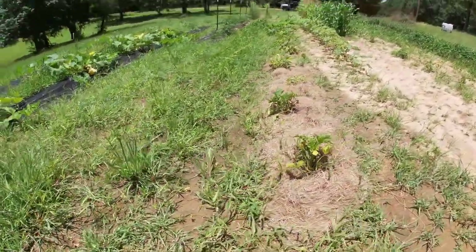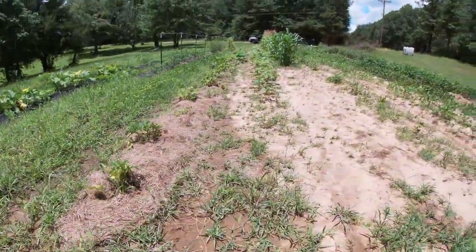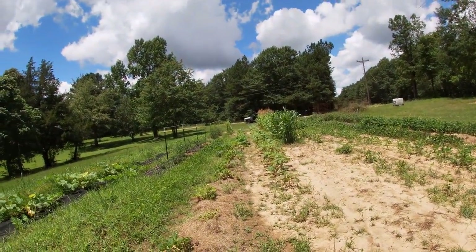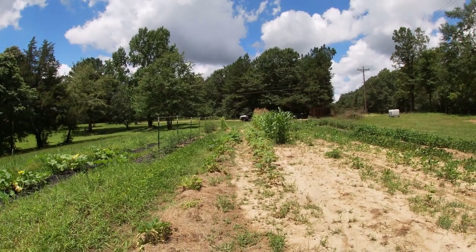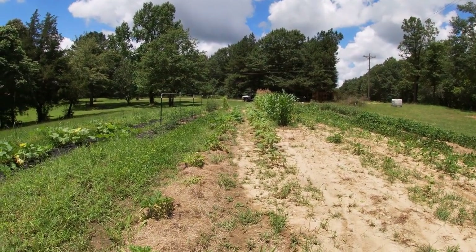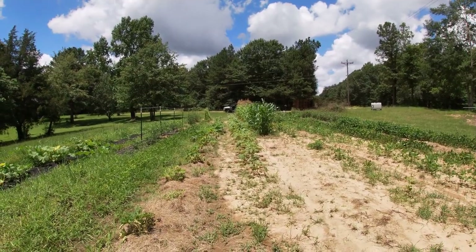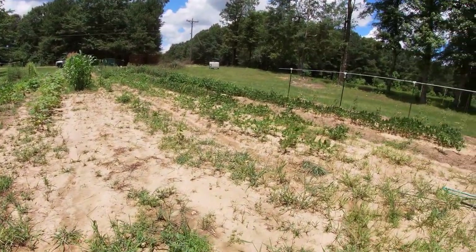More squash plants. Here's the okra from a different angle. The corn — you can kind of see where the tassels are on the other end, not on this one. The interesting thing about that is the corn on this end, some of it's getting about as tall as that down there, and it was planted two weeks later.